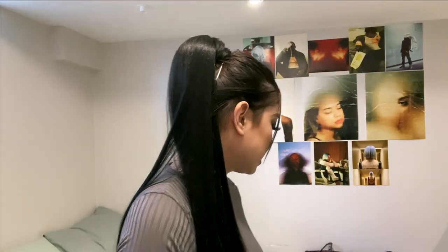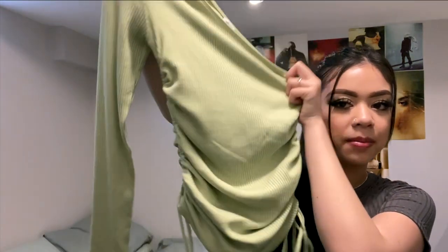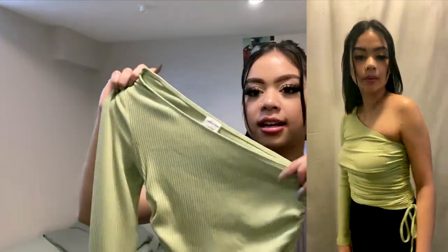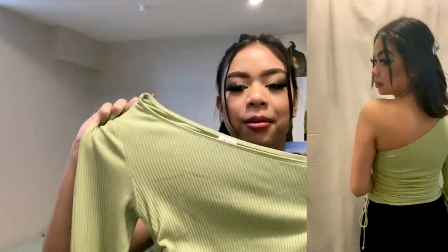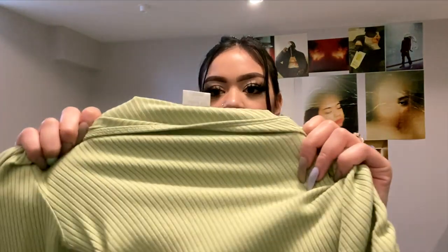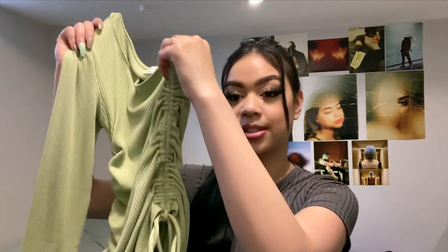The next thing is this shirt and I'm so in love with this color. It's from Wilfred Free — it's the Sativa top. It has this ruched side and you can tie it up. It's a one-shoulder style. The color is really cute — it's this green, which I normally wouldn't wear because I'm usually a neutral, dark-clothed person. The material is very ribbed cotton. I just hope it doesn't shrink in the wash.